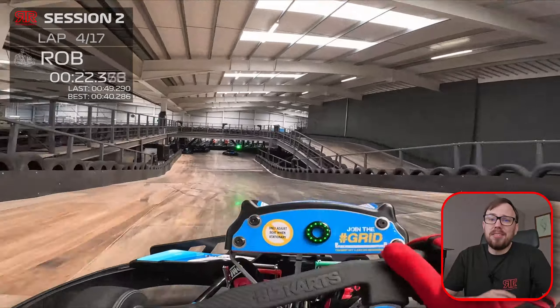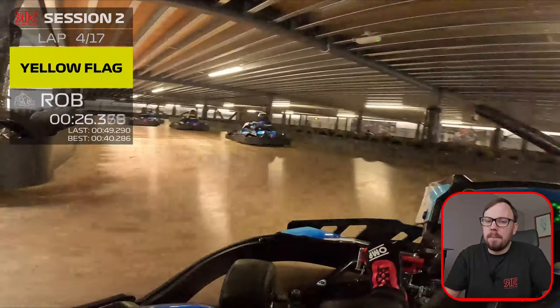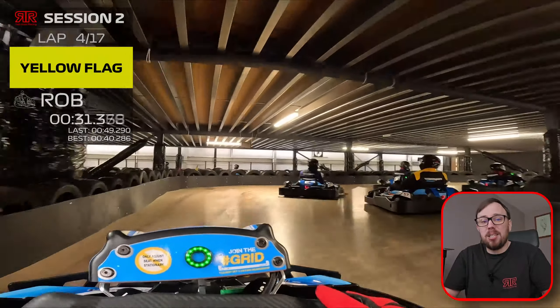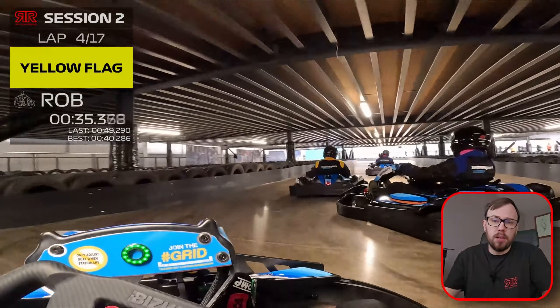It's a short track, and if somebody has an incident, we will just bunch up on the yellow flags as you can see here. One car has spun and the group has just bunched together. Unfortunately, being such a busy session, there isn't a lot of clear space, but we will work with what we've got.